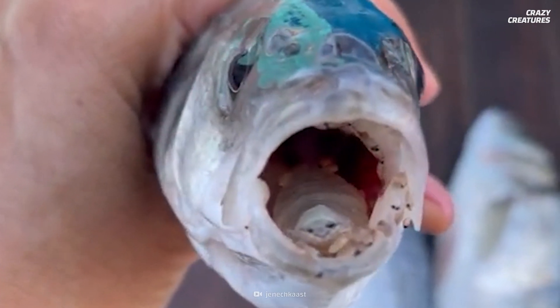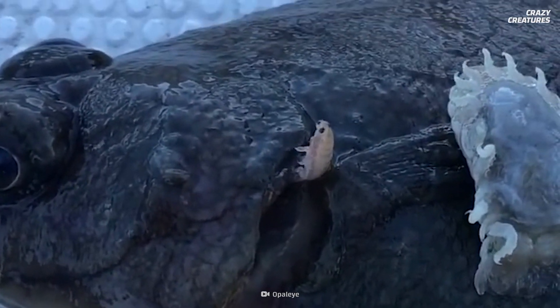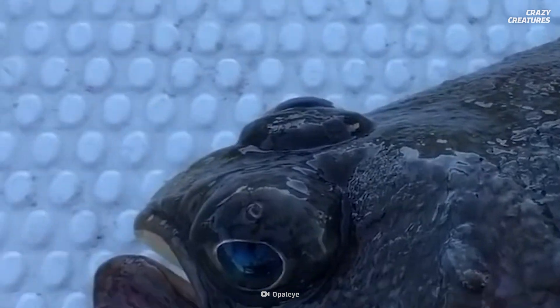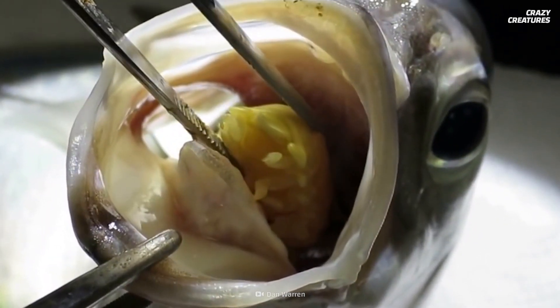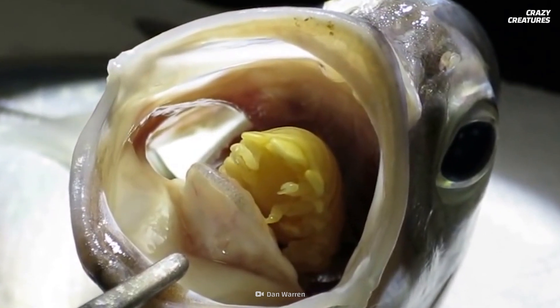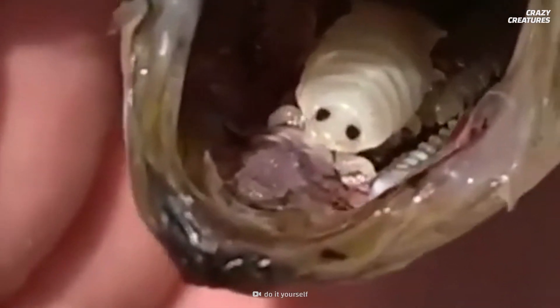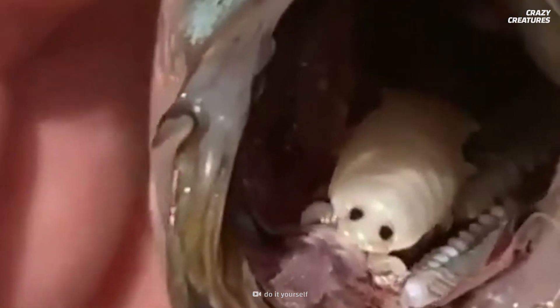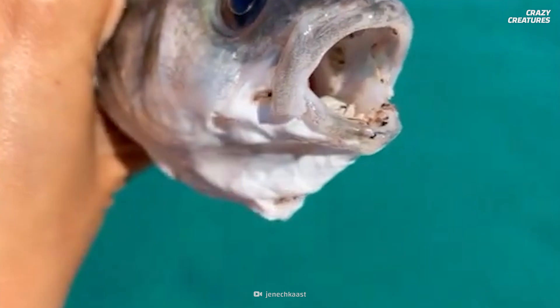It all starts when a juvenile louse senses its potential host and swims up the gills of the unsuspecting fish. From there it travels to the mouth and checks to make sure no other louse is occupying it. Then it takes up residence by hooking onto the tongue with its legs, cuts the tongue, and starts feeding on the blood and mucus.